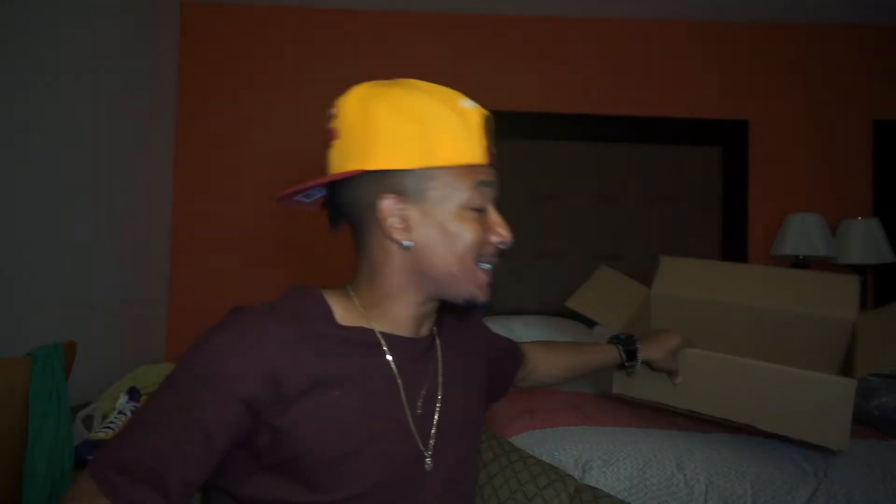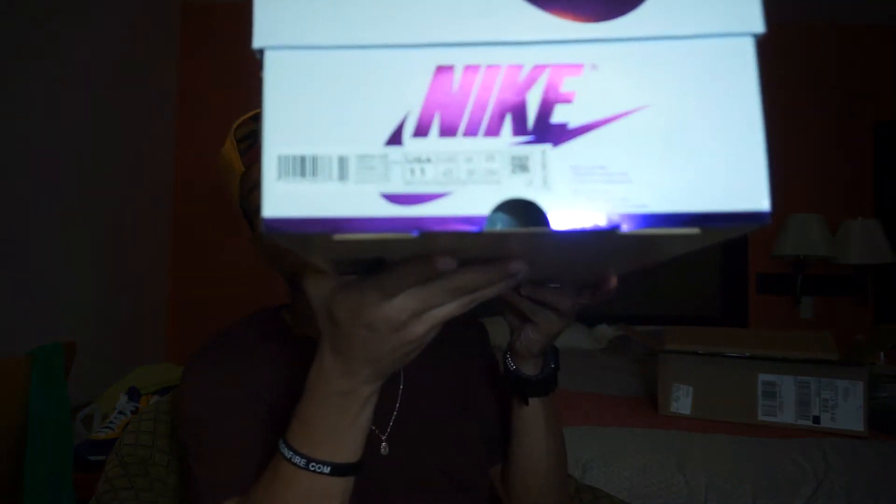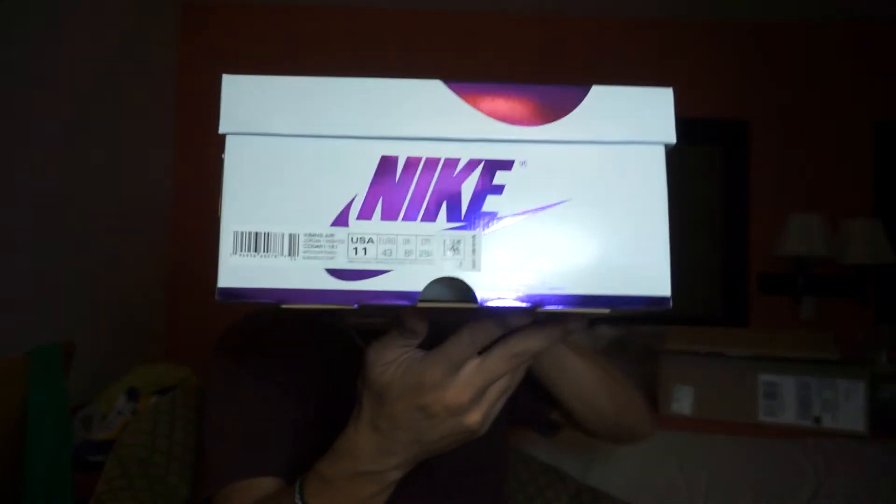It's not a bad shoe, I just didn't buy it hoping to keep it. But these are my size — I hit on my size. This box is nice. This is a women's shoe but it is in my size. If you see a women's shoe you like, you can get it — it doesn't make you less of a man. The way it works: go down a size and a half for men's sizing. This is an 11, so it's a 9.5 in men's.